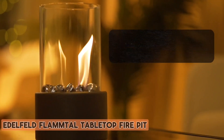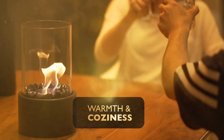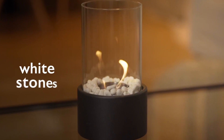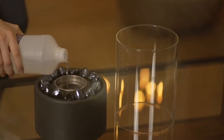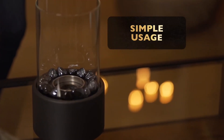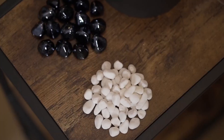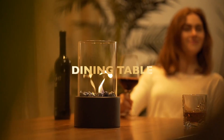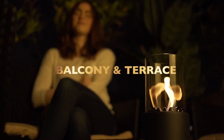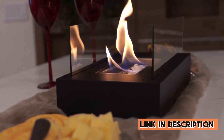Number 1: EDELFELD FLAMTEL Tabletop Fire Pit. The FLAMTEL tabletop fire pit is a versatile and stylish addition to any indoor or outdoor space. With a 4-hour burning time, this ethanol fire pit is perfect for cozy nights on the patio or adding ambiance to a living room. The portable design and included black and white stones make it easy to customize to your space, while the two combustion chambers ensure a steady flame. Made with high-quality materials, this fire bowl is both durable and safe to use. Overall, the FLAMTEL tabletop fire pit is a great choice for anyone looking to elevate their space with a unique and functional decorative piece.